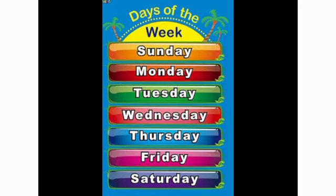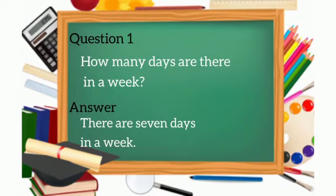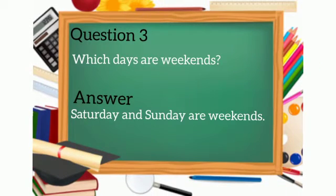So here are the seven numbers, one to seven. Now I will ask you some questions. Question number one: how many days are there in a week? Yes, there are seven days in a week. Question number two: which days are holidays? Saturday and Sunday are holidays.